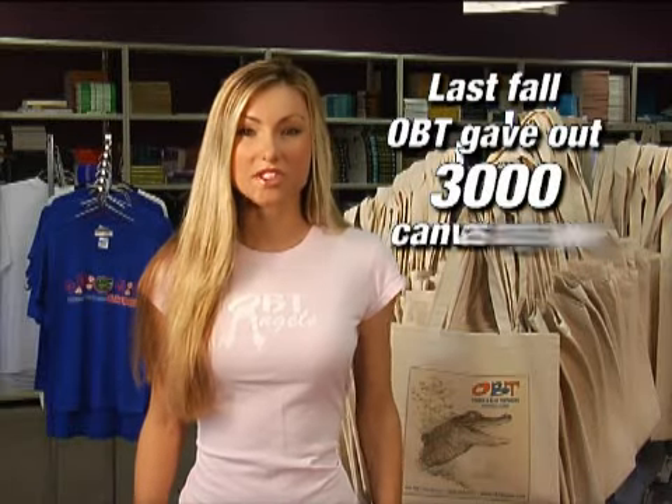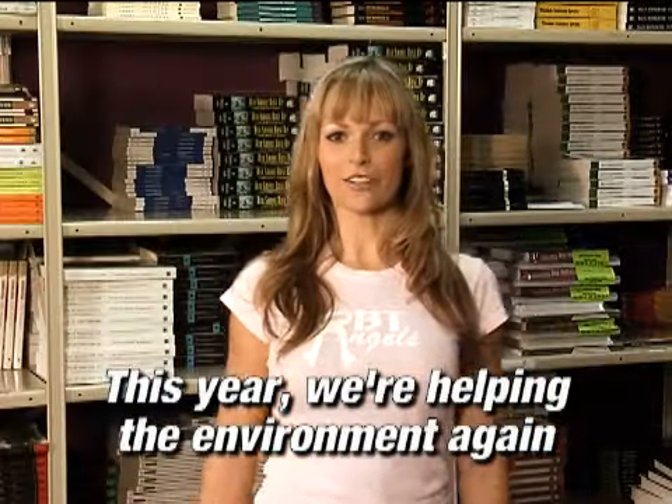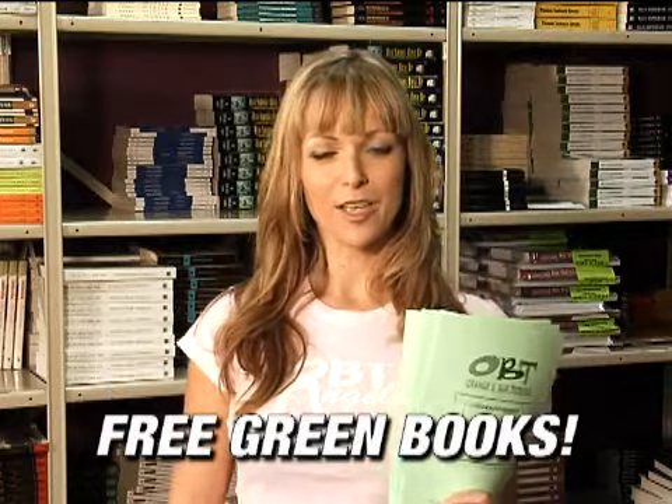Last fall, Orange and Blue Textbooks gave away 3,000 canvas bags to early shoppers, which could be reused as coupons for future semesters. This fall, we're continuing our environmental efforts with green books — blue books made of 100% recycled paper.